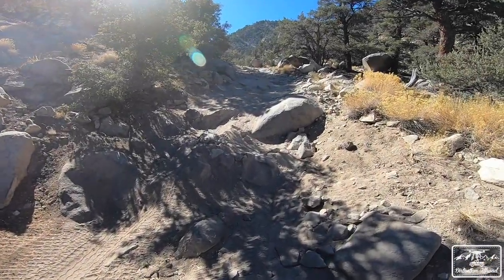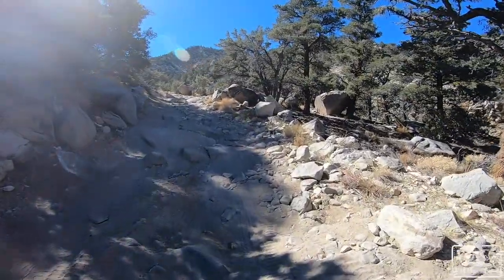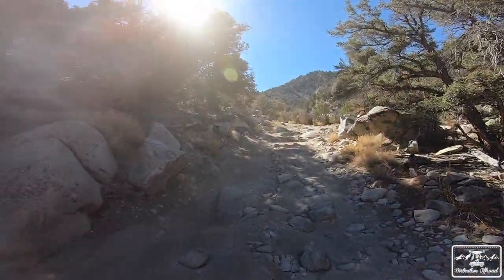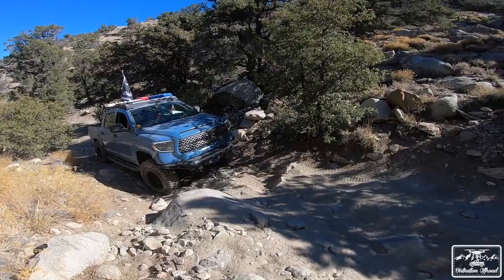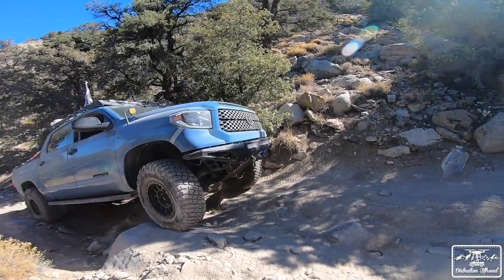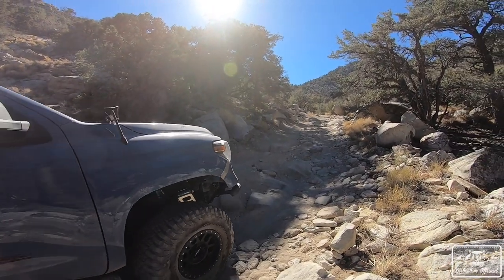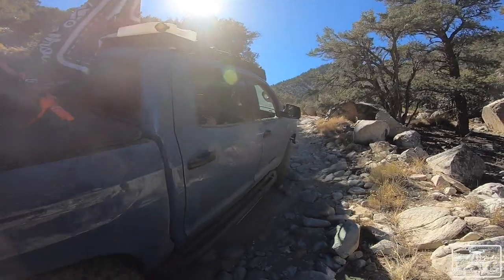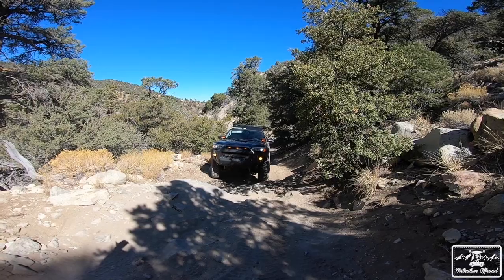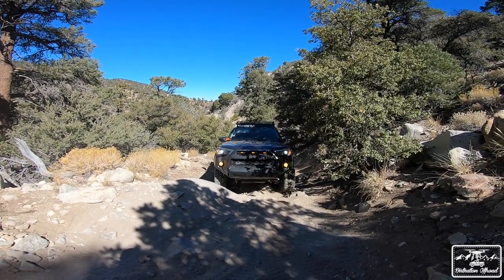We kept going and not too much further up we found another obstacle. This little section isn't too crazy, but there is a boulder you've gotta rock climb to come up. This is turning more into a locked section — I think open diffs might struggle a little bit because there are some off-camber big holes. Tundra Vic's going first, then Magneto's going second. Go all the way through to that big boulder, keep that line. Nice!